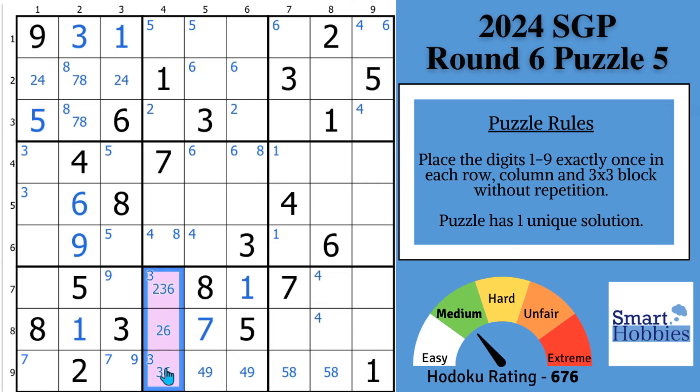Because this is now a 2, 3, and 6 that acts as a locked triple and a pointed triple, a 2 can't be here anymore — otherwise you'd have no place to put a 2 in block 8. So you can remove the 2 from there. And you can solve for a 2 here in block 2. And then this 4, 9 naked pair actually acts as a pointing pair as well. So now you cannot have a 9 here anymore, and you can solve this cell for a 9.